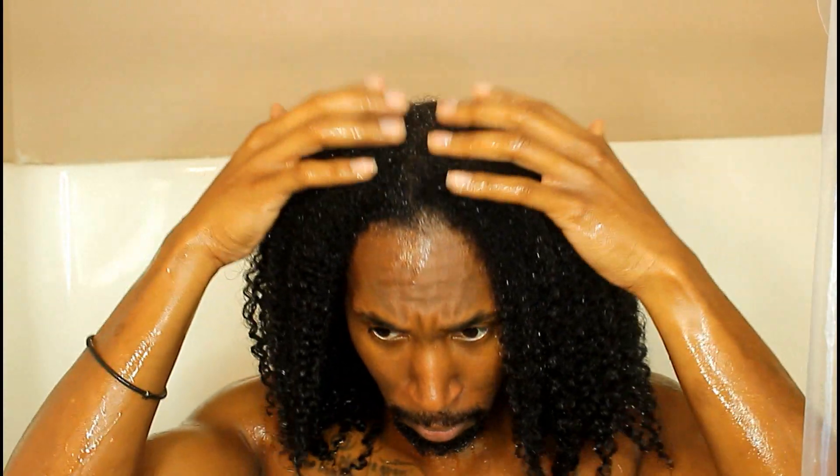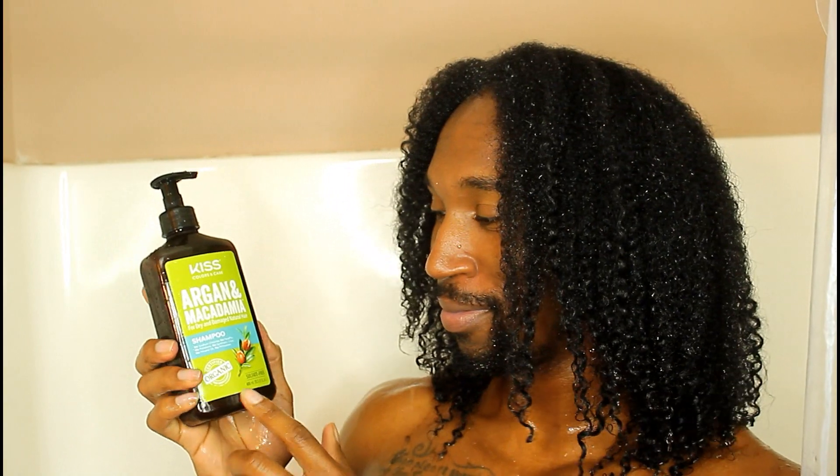Bonjour, mes amis. This is Curly Guy here, and I am back with another product review. This line is by Kiss Colors, and this is their Argyne and Macadamia line.